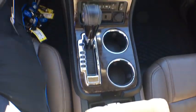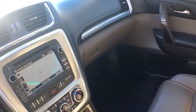Security system, CD player, rear window defroster, electronic stability control.